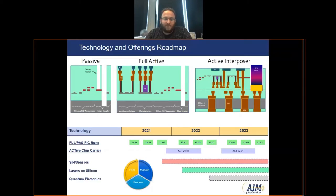On the bottom, I've outlined some of our schedule, technology, and roadmap efforts for the next few years. We launch a full and passive PIC run every few months, so each year we have three full and three passive PIC runs available to designers. About once a year, we do launch an active interposer chip carrier run, which takes a little bit longer in the fab.